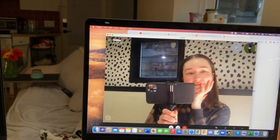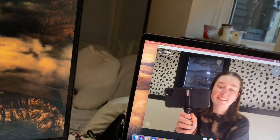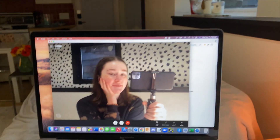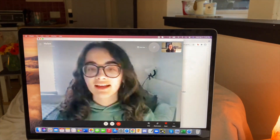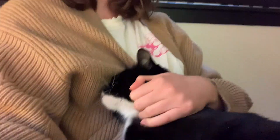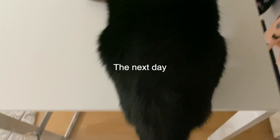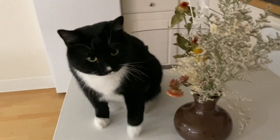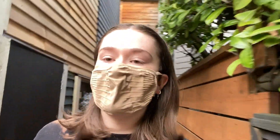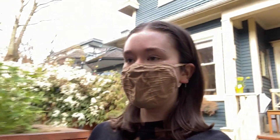Hey Helen — why is that audio only? I can't see you. She is such a needy cat. Hey guys, I just finished class and I'm going to go get some stuff to make lunch from the store.